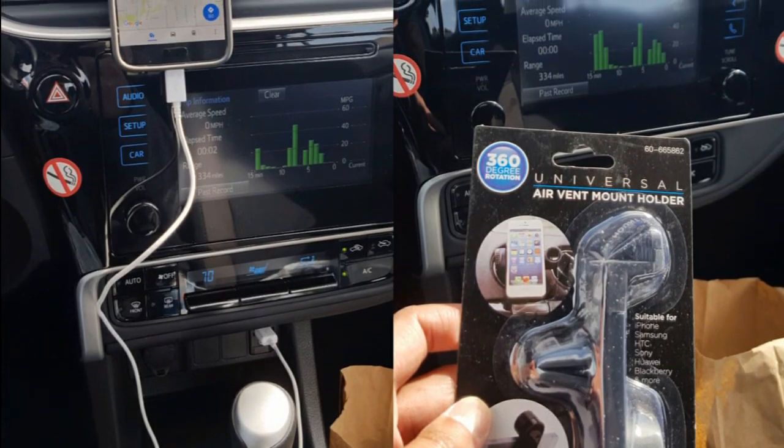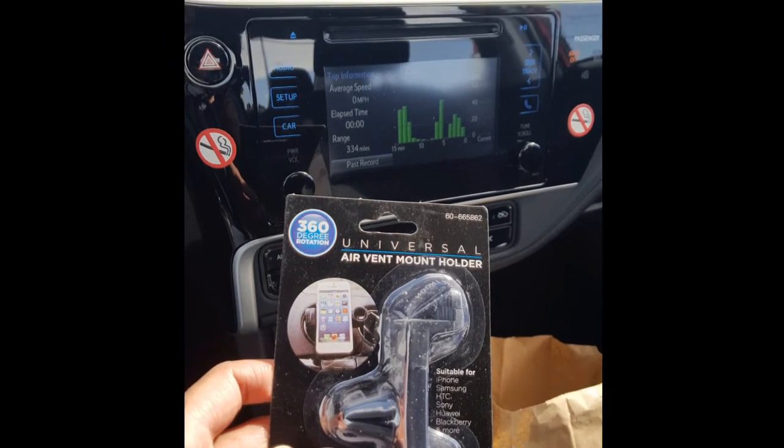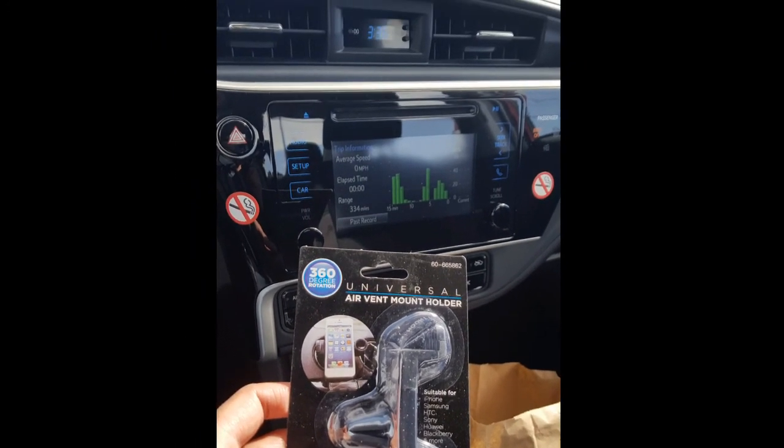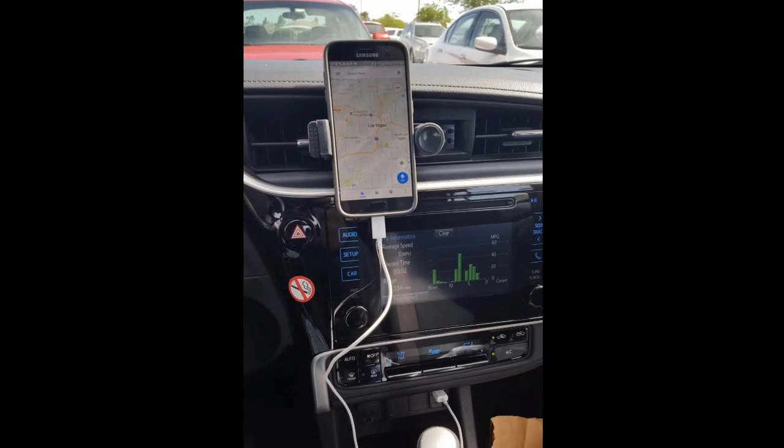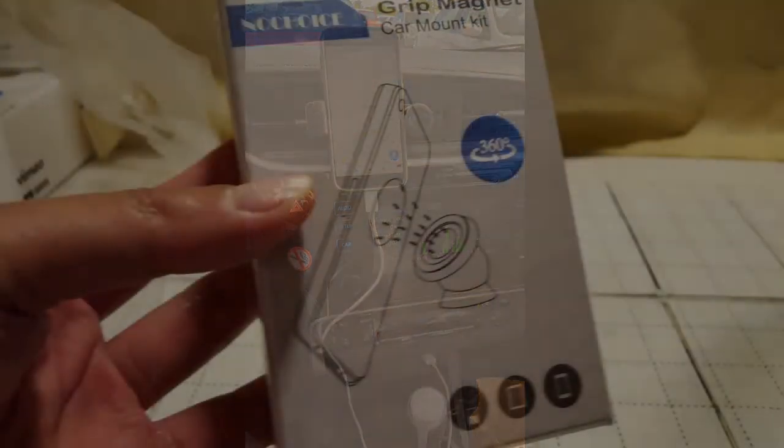When I borrowed a 2017 Corolla as a rental car, I wanted to mount my phone, so I dropped by a 99-cent store and bought one of these universal air vent mounts. It was pretty awesome — I got my phone up there, it was very useful, and I could use maps and everything.